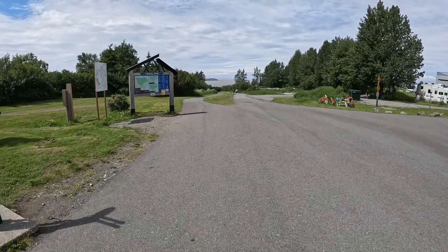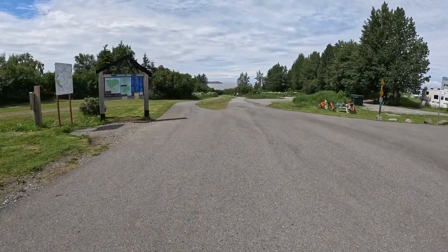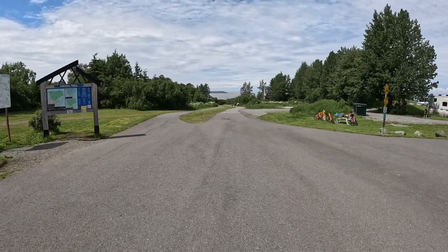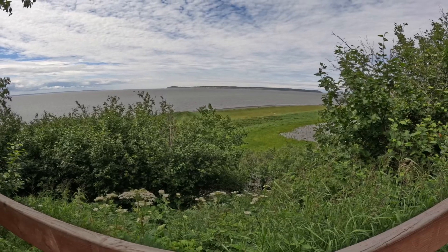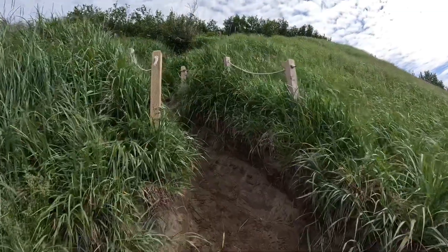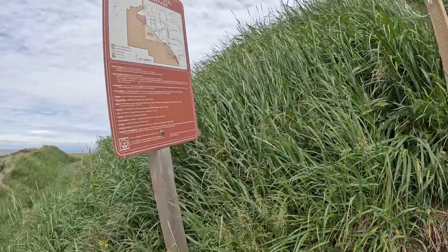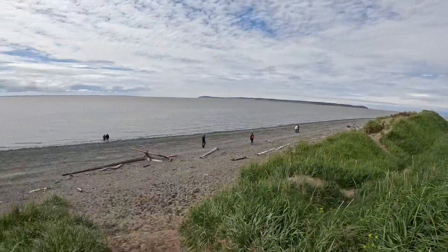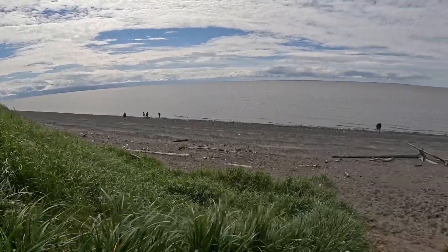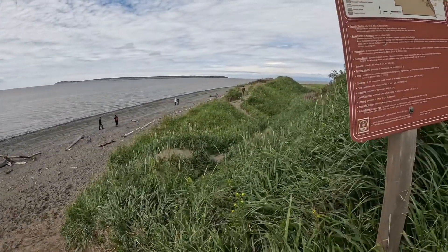We're out at Kincaid today, just going down to the beach — a pretty easy walk. You can kind of see the beach way down there. You come out on the trail and all down here is where the beach starts, so you can go all the way over to the left or all the way over to the right.